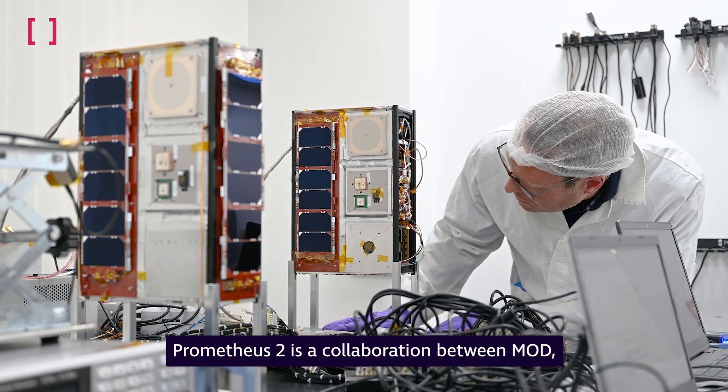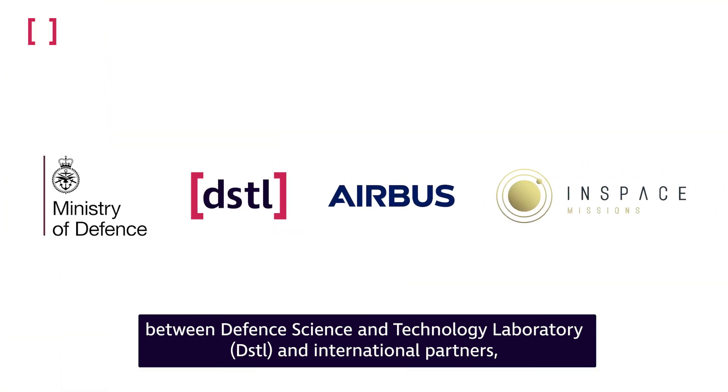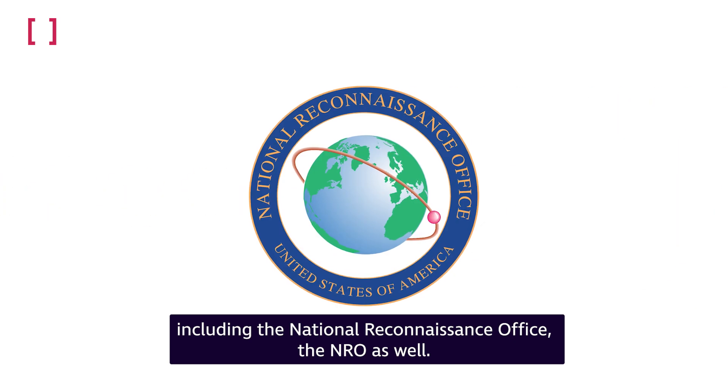Prometheus 2 is a collaboration between MOD, Defence Science Technology Labs (DSTL), and international partners including the National Reconnaissance Office, the NRO.